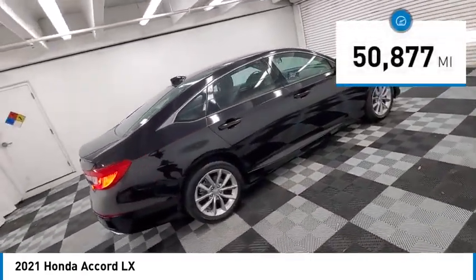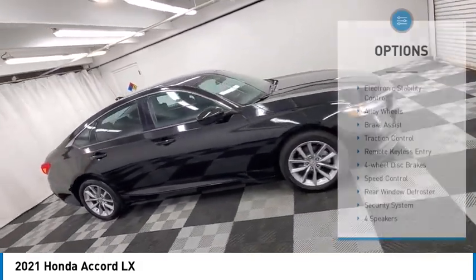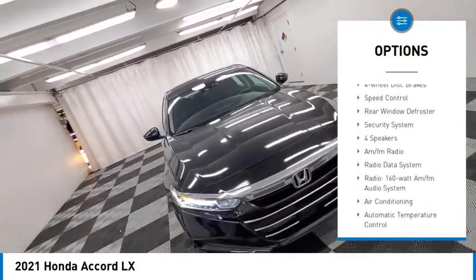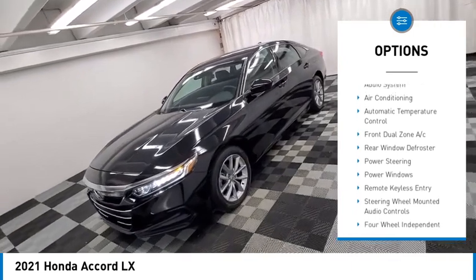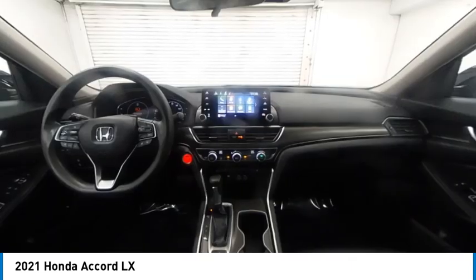This vehicle has less than 55,000 miles. Here are some of this vehicle's great options: electronic stability control, alloy wheels, brake assist, traction control, remote keyless entry, four-wheel disc brakes, speed control, rear window defroster, security system.